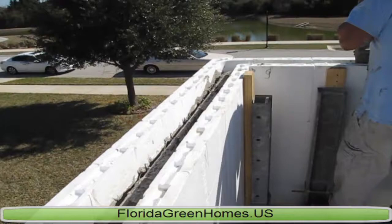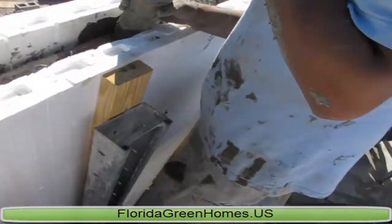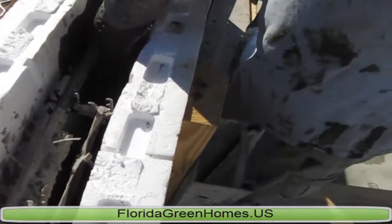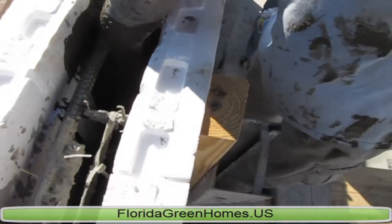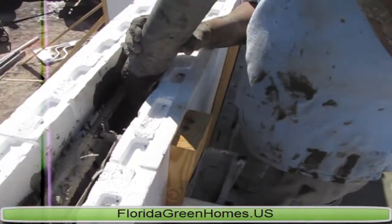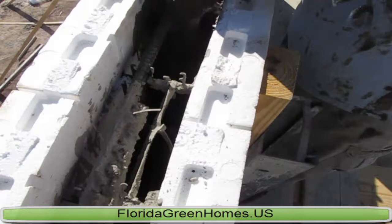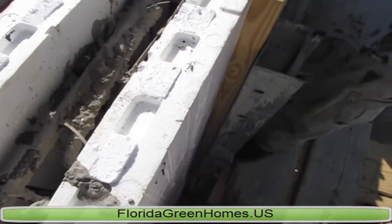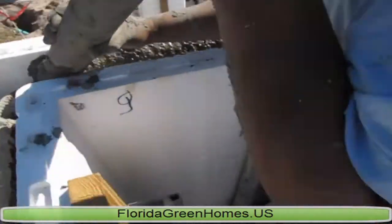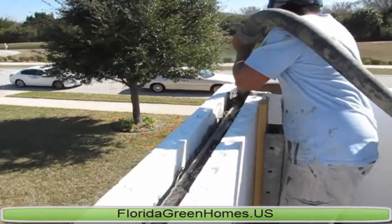One of the things you'll notice too is as we're pouring this slab all the way around, these walls are solid concrete — concrete all the way from the bottom to the top with rebar interwound in between it. Every two foot coming up vertically and every 16 inches horizontally there's a piece of steel. These walls are solid concrete, unlike your typical block construction which only has the top course solid and the webs going down vertically every eight feet.